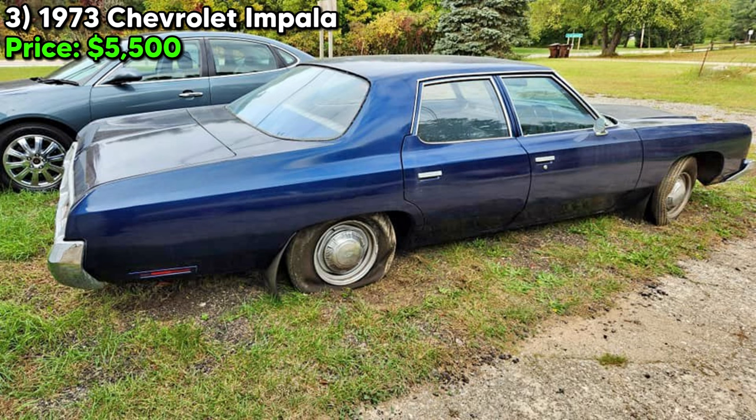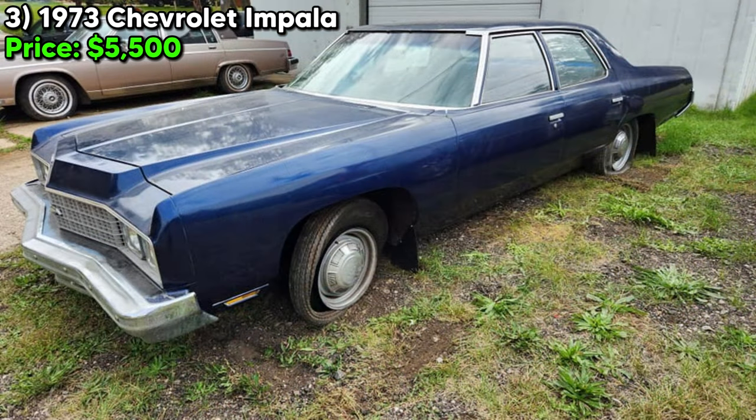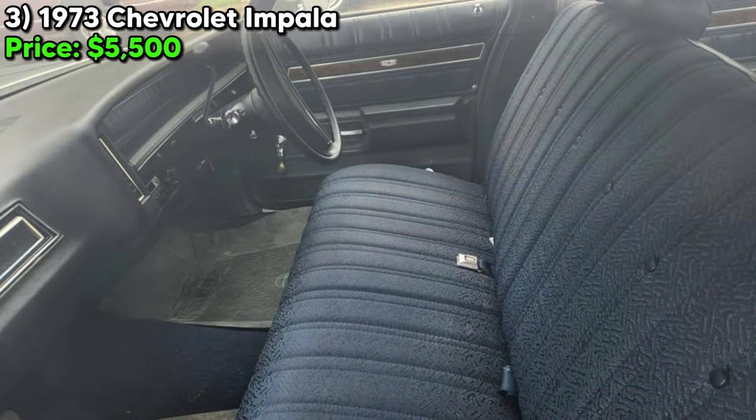The car's overall condition is described as very good, both inside and out, a rare find for vehicles of this age. Remarkably, it is reported to have no rust, an exceptional statement given the propensity for vehicles of this era to succumb to corrosion. The solid condition of the trunk and floorboards further underscores its well-preserved state, an appealing aspect for collectors and restoration enthusiasts.